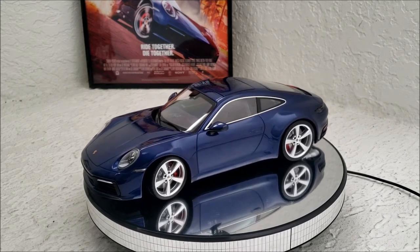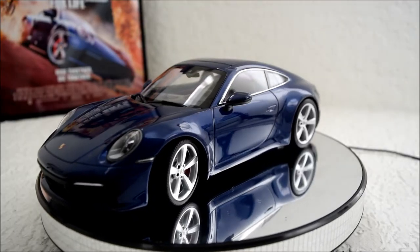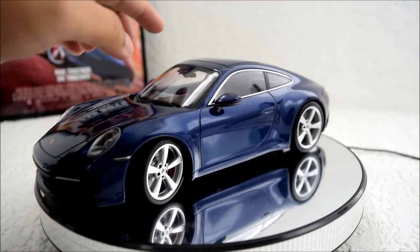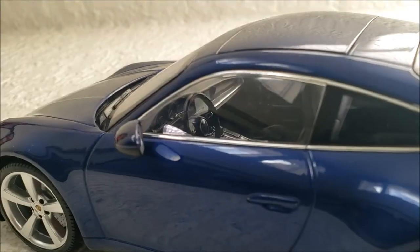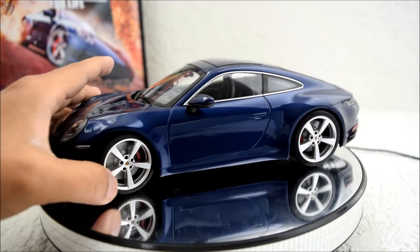It definitely gets a lot of screen time, and I really like that aspect of this car. On this particular model, nothing opens on the inside, but there is an interior, and the front wheels do swivel.